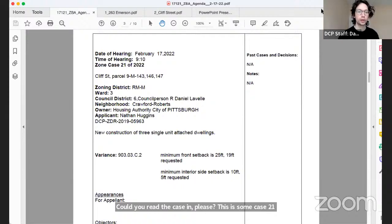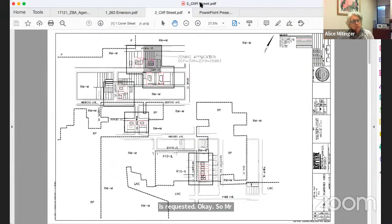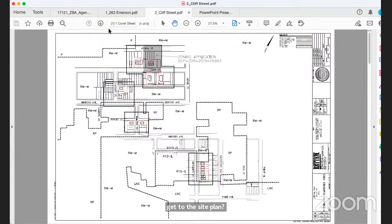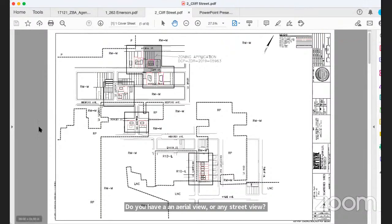The case is read in: Zone Case 21 of 2022 for Cliff Street, parcels 9M 143, 146, and 147. The application is for new construction of three single-unit attached dwellings. Variances requested: from §903.03.c.2 — minimum front setback of 25 feet, with 19 feet requested; and minimum interior side setback of 10 feet, with 5 feet requested. Mr. Huggins begins his presentation with a site map.